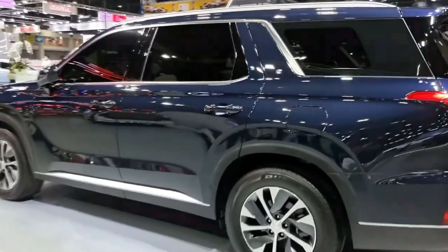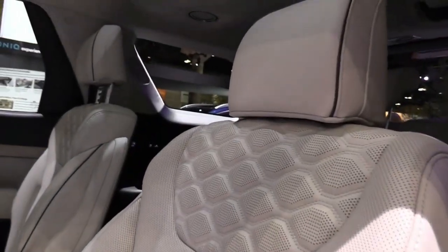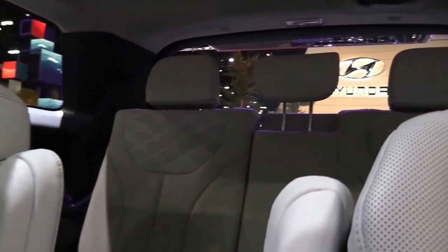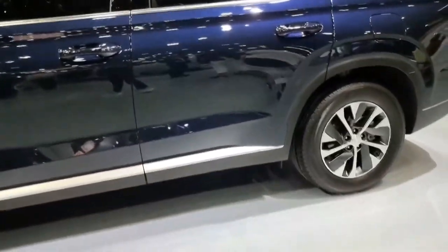With the second row upright and the third row folded, storage totals 46 cubic feet. With the third row in use, the volume shrinks to a modest 18 cubic feet. Underneath the load floor, there is plenty of room to store muddier or wet items. The cubbies in the doors are tight, but there is reasonable storage within and below the floating bridge center console.